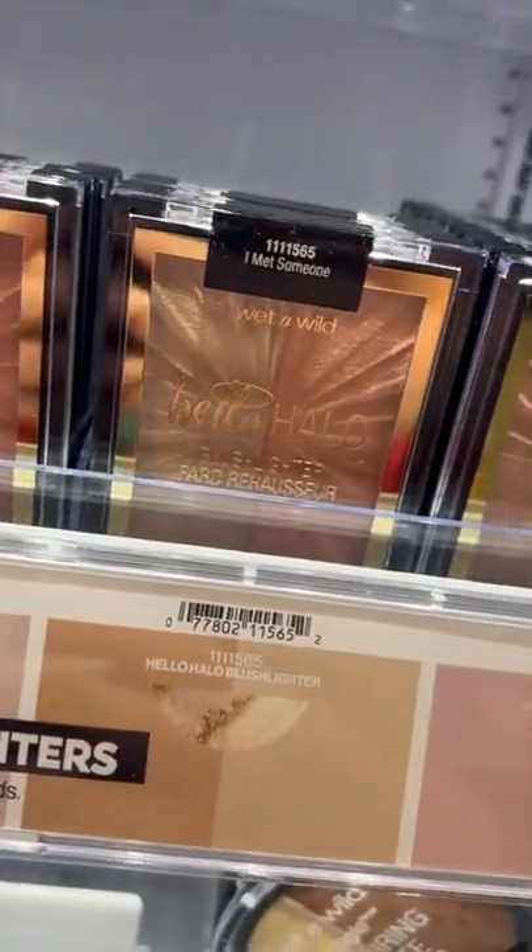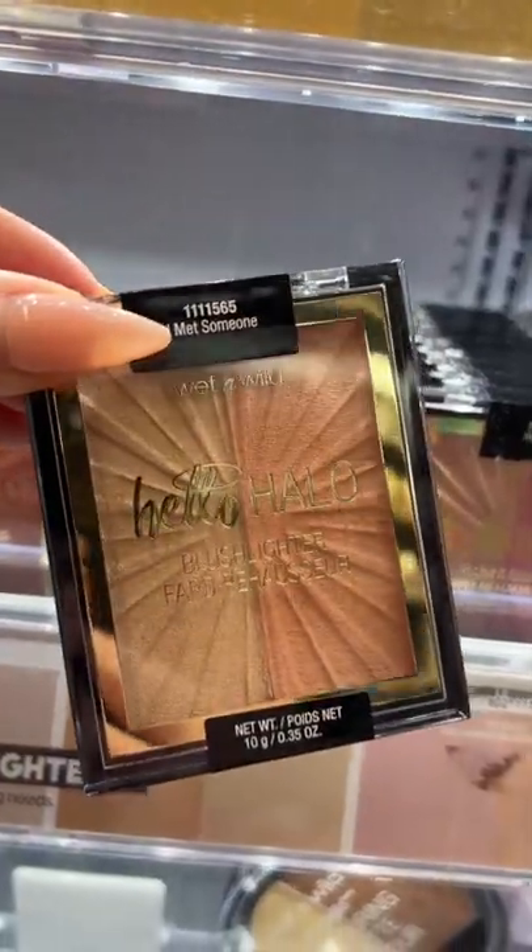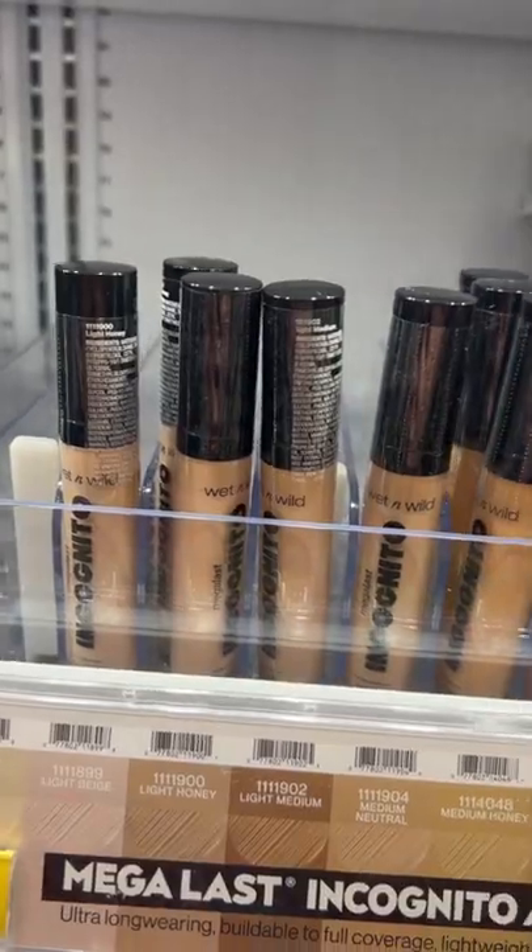When we're talking drugstore highlights, there's nobody better than Wet n Wild. I love the Hello Halo Blush Lighter Duo — so you get a blush and highlight in one.